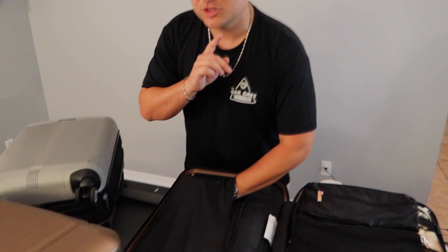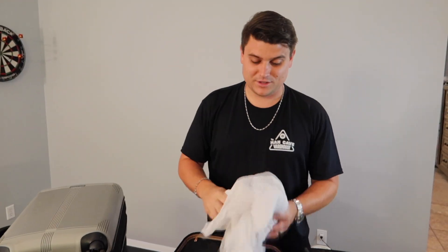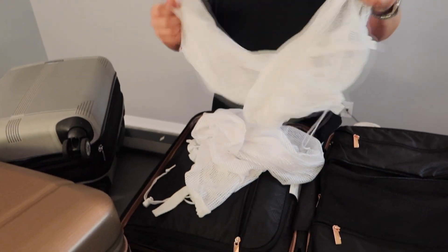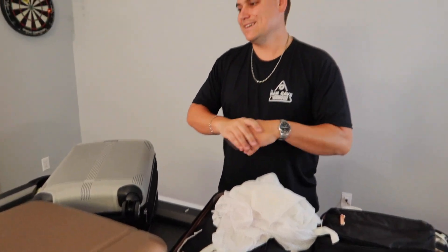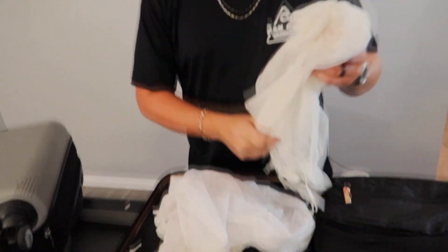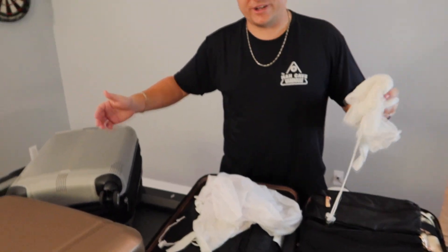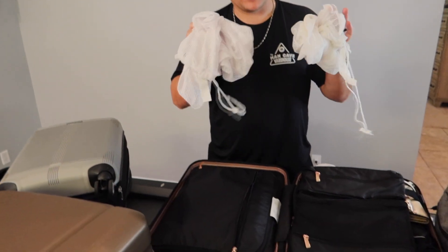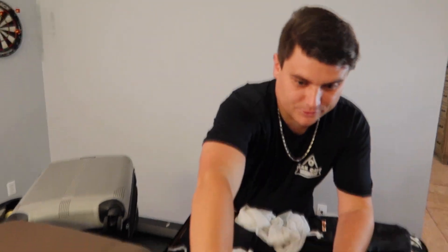An essential item that's easy to forget is a dirty clothes bag. These bags make your room so much cleaner when you're in cramped quarters — you always know exactly where your dirty clothes are. On long trips, if the ship offers a discounted laundry day, you can use that bag. At the end of the trip, take the bag and throw it in one side of your suitcase — makes packing up on the way home a lot easier.